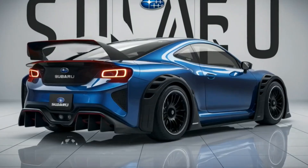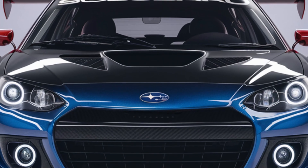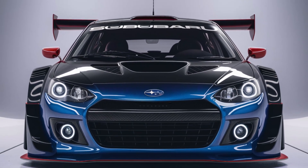Let's start with the front view. The 2025 Subaru 360 Young SS boasts a prominent, aggressive front grille with a honeycomb mesh design.